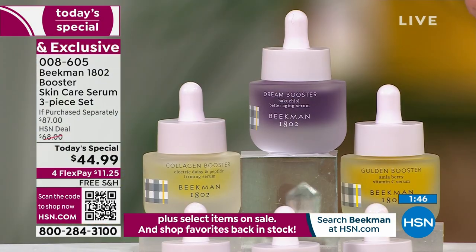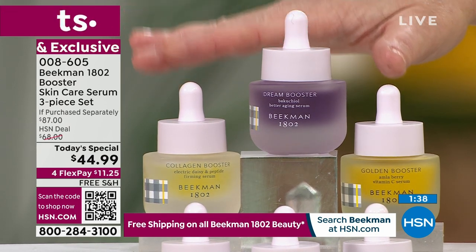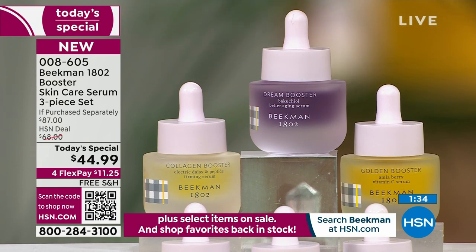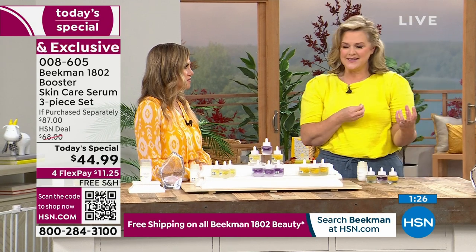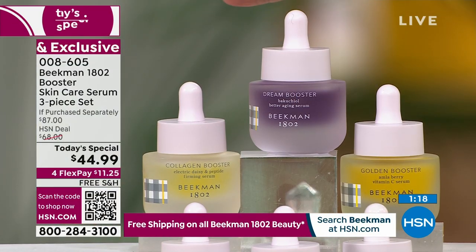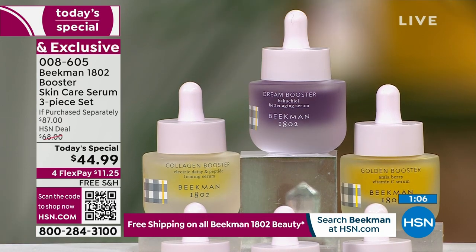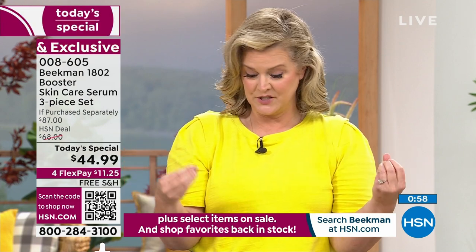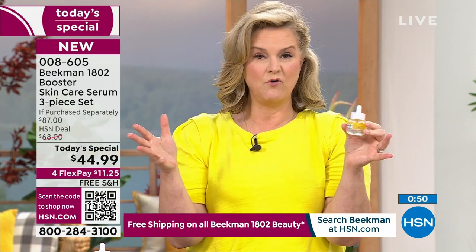Doesn't matter if you're 30 or 130 — this is what the beginning of aging starts at day two. We've been talking about this behind the scenes for over 18 months: could we do it, could we get it here, could we get it at a price? We're giving you the complete list of serums — the three bestsellers we've ever developed — the skincare that just landed us the number one skincare brand over 600 different brands.